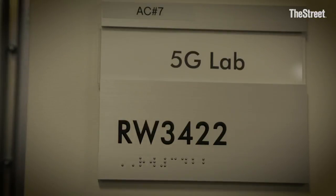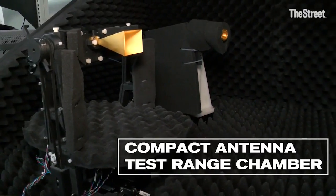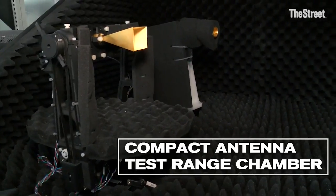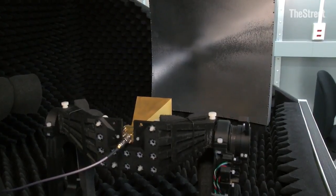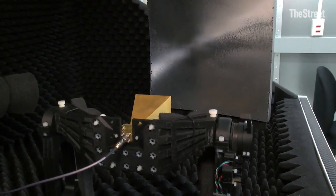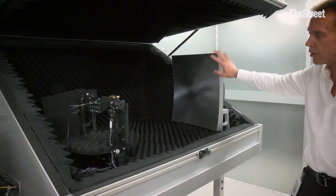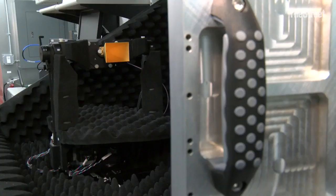We're in the 5G lab right now looking at equipment we're testing for 5G testing of devices. This is what we call a compact antenna test range chamber from Keysight, which has a test antenna that will provide signals from a network, bounce off a parabolic reflector to an area right here on the positioner where the device would actually be placed for testing.